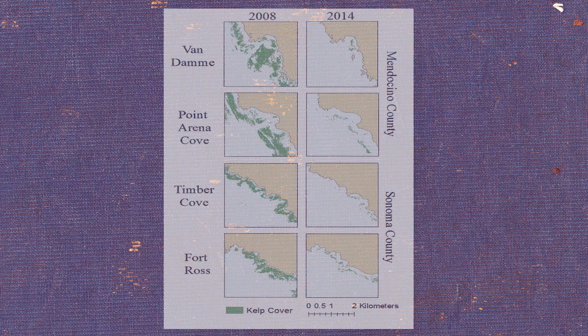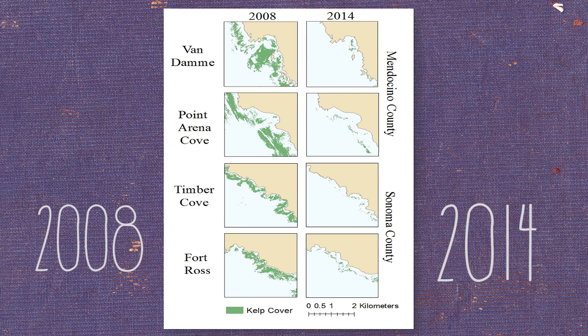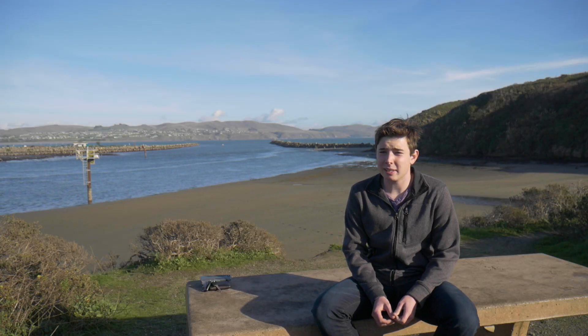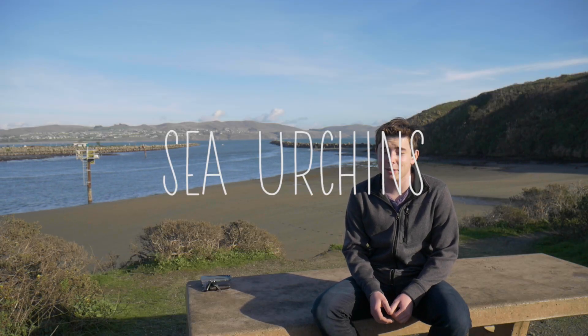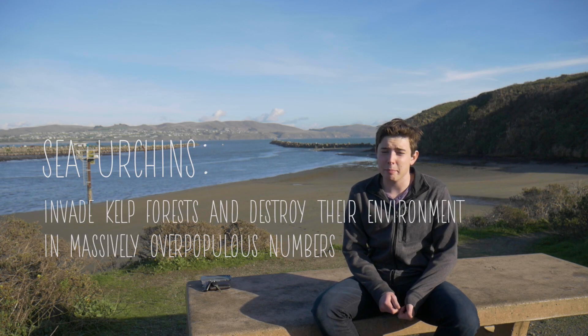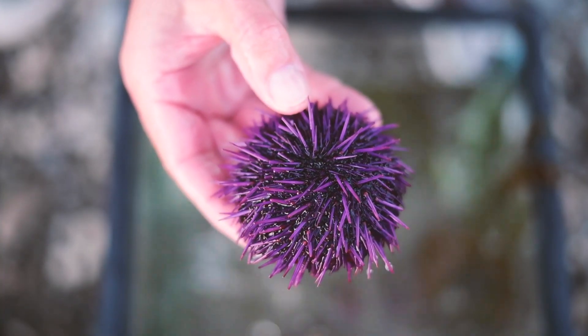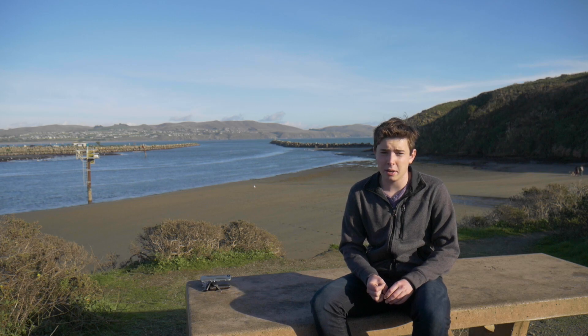Around 2014 or 2015 I saw a big decline in kelp. What's happening is hordes and hordes of sea urchins are invading kelp forests and mowing them down. Here we have two types of urchins — the red sea urchin and the purple sea urchin. Purple sea urchins are mainly the ones causing this environmental destruction.